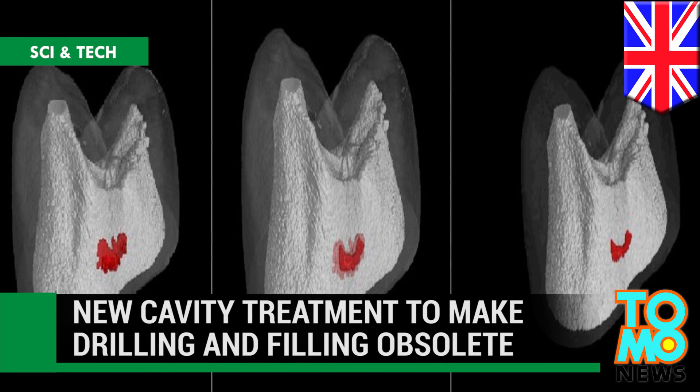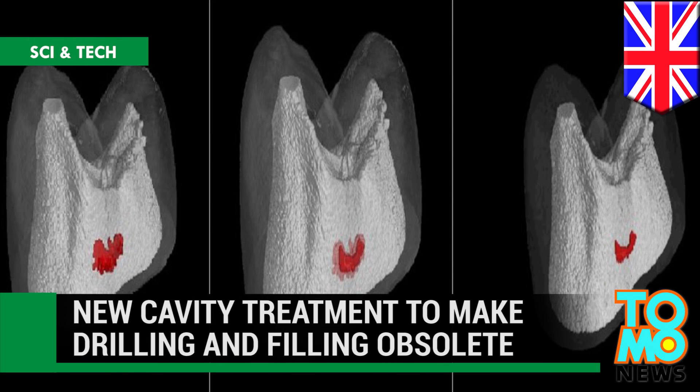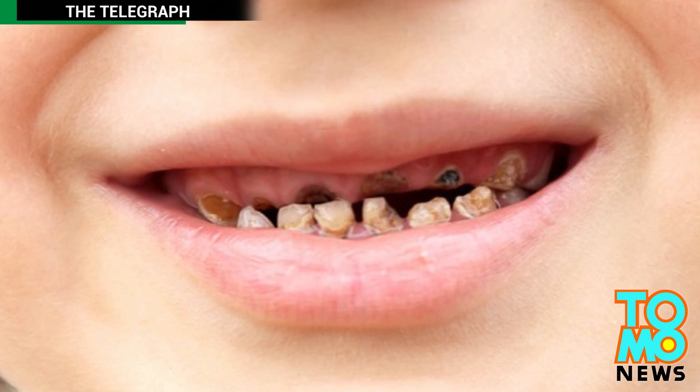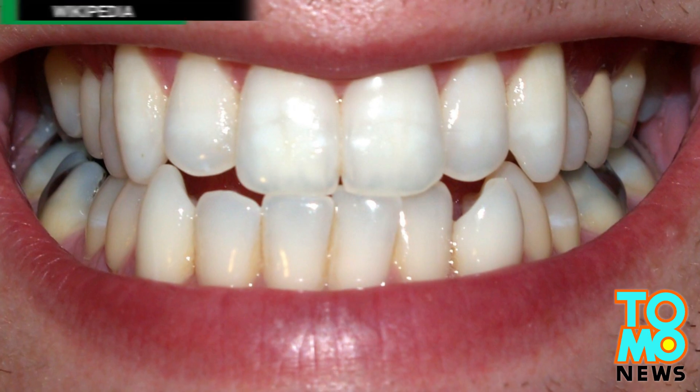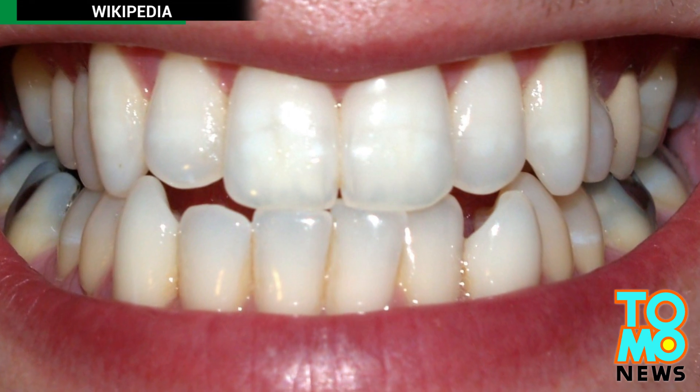UK scientists have developed a new technique that encourages teeth to self-repair as a novel way to treat tooth decay, in a breakthrough they hope will make drilling and filling a thing of the past.